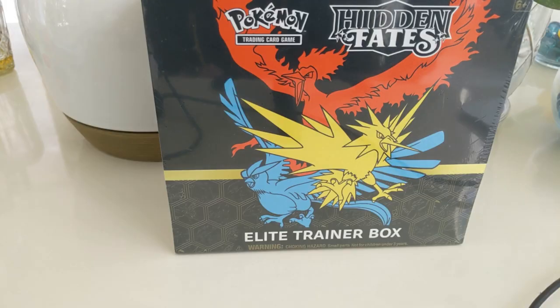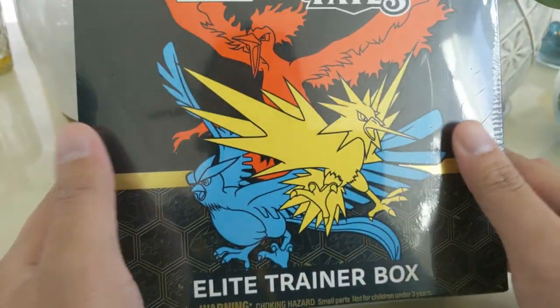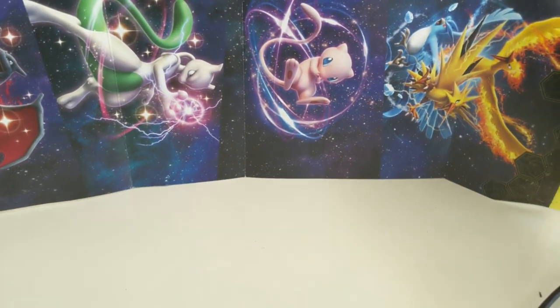What's up guys, I'm Wanted Turtle and we have the Elite Trainer Box for Hidden Fates. I managed to pick this up yesterday at a Walmart, but since I'm traveling I wasn't able to get a video out, so I'm doing it this morning around 9:40. After this I'm probably going to make some runs and check out the local Walmart, Target, and stuff like that to see if I can find any more. This is the product I have been waiting for for a long time.